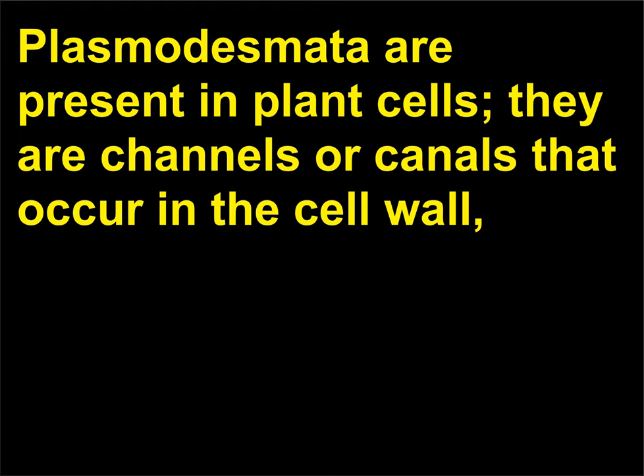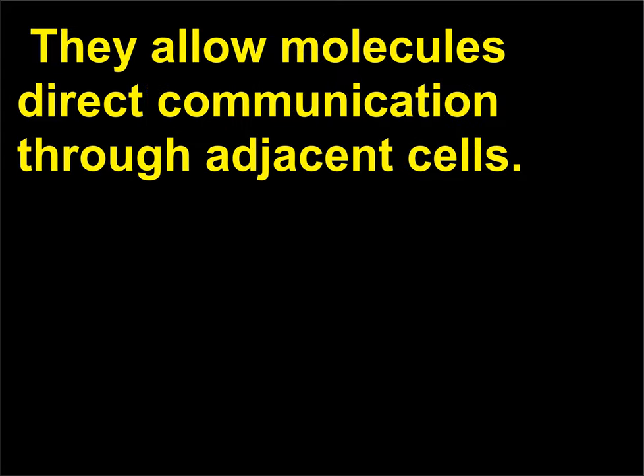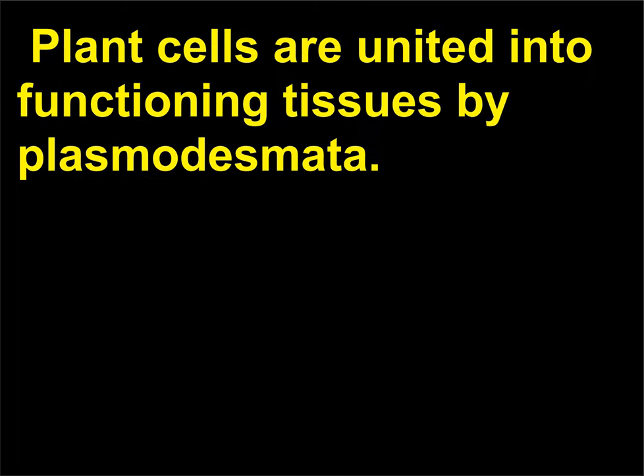What are plasmodesmata? Plasmodesmata are present in plant cells. They are channels or canals that occur in the cell wall, connecting the cytoplasms of adjacent cells. They allow molecules direct communication through adjacent cells. Plant cells are united into functioning tissues by plasmodesmata.